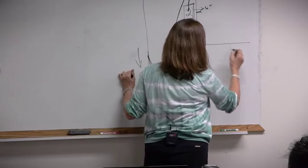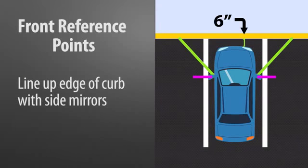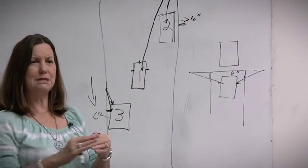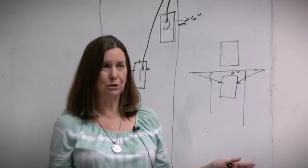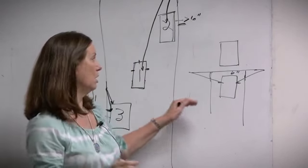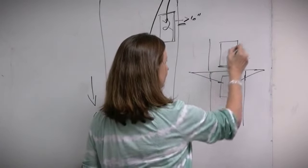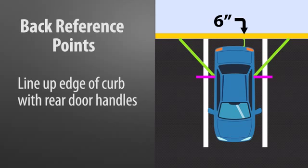Now your front reference points — you're pulling into a parking spot. Your front reference point is going to be the front mirrors. You're pulling into a spot in a grocery store and you can't tell how close you are to the car over here. When this curb or line — the definition of the end of your parking spot — appears to run right under your mirrors, you have six inches. This is approximate; if you drive a longer car you may need to adjust. When you are backing into a parking spot, you want this line to run through your back door handles. You are still six inches from the curb. Those are what you call reference points.